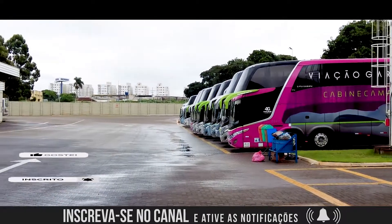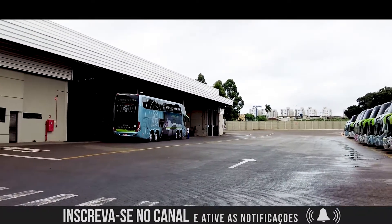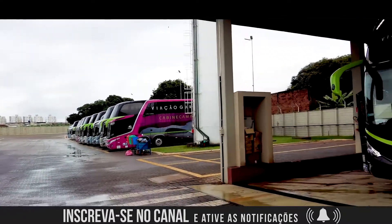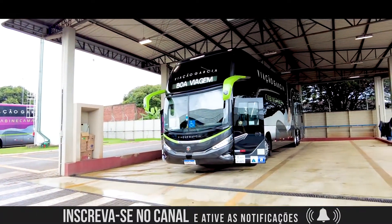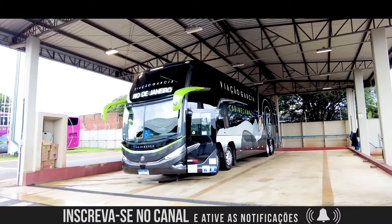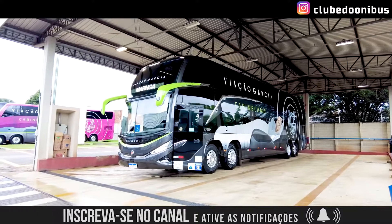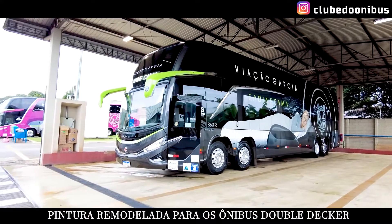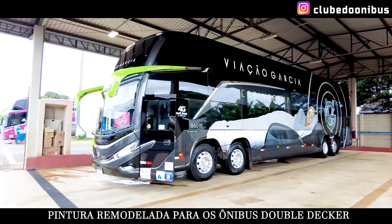Welcome to another video of Clube do Ônibus! Today I'm here in Maringá, in the garage of Aviation Garcia. And today I want to show you in detail this new Marco Polo G8, the 8th generation from Marco Polo, already available at Aviation Garcia, with this new look, this dark color — it looks like a lead gray on the bus.